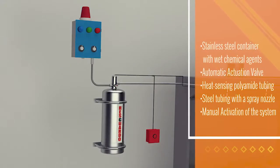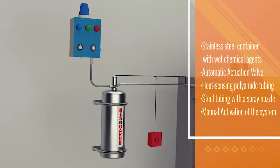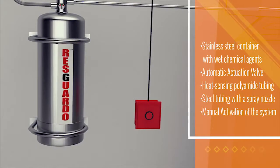It comprises of a stainless steel container with wet chemical agents, an automatic actuation valve, a heat-sensing polyamide tubing, a steel tubing with a spray nozzle, and a provision for manual activation of the system.